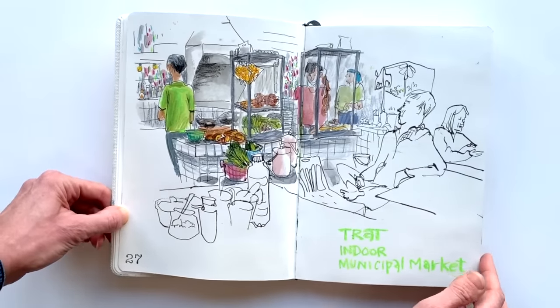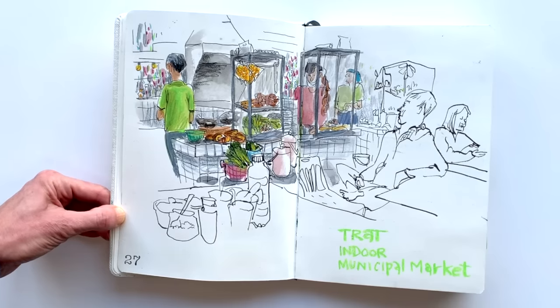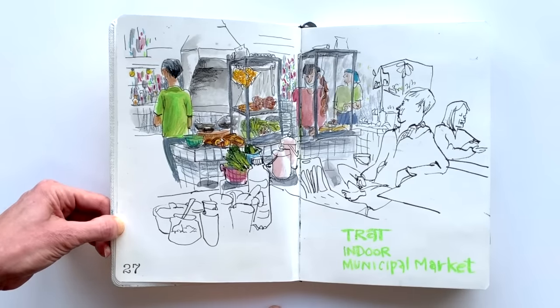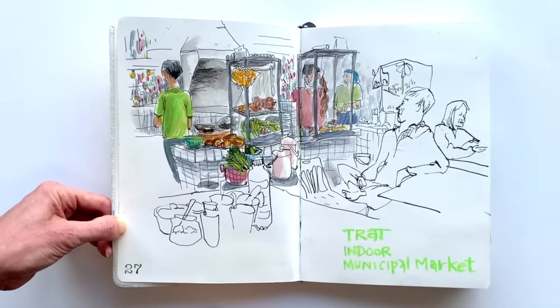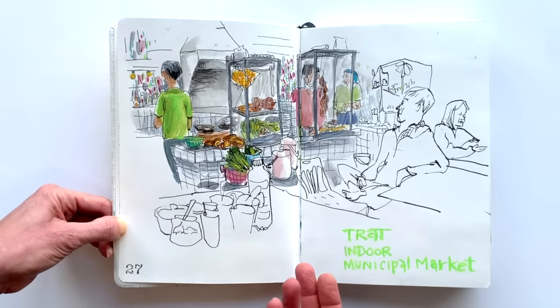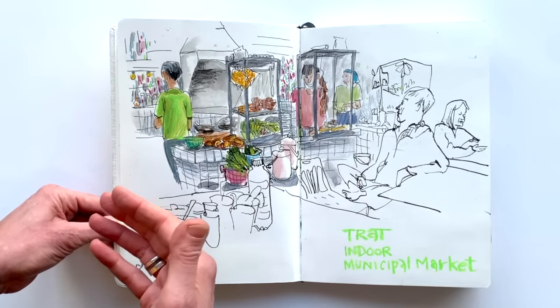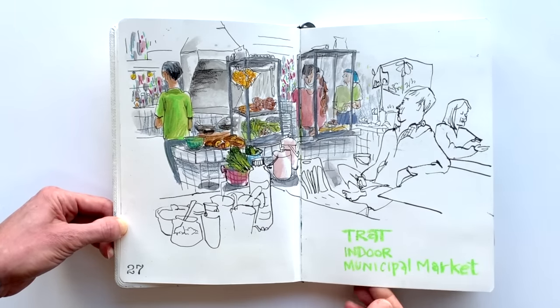Then we are in Trat for a day, at this market and food court where we had an amazing meal. As I was drawing, the cook came to see what I was doing and gave me a thumbs up, and more people gathered around. I love these kinds of little connections — they didn't even speak much English, I don't speak a lot of Thai, but it was so much fun to smile at each other and enjoy the creative process together. I love the connection you can have with strangers when you draw, even if it's just for a minute.